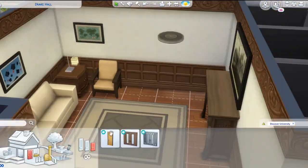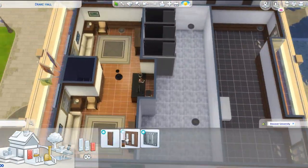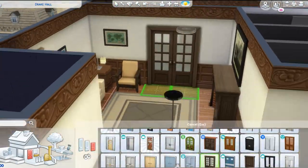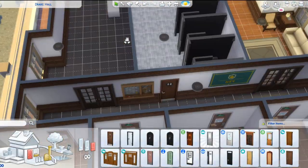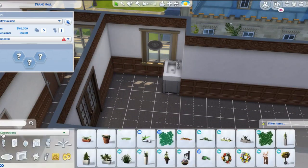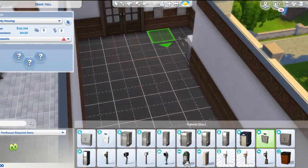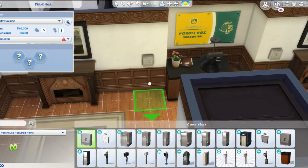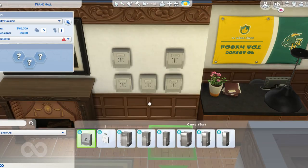I thought it was so interesting to have those fancy double doors that go in and out of the hallway, because my dorm hall is really fancy and they have the initials monogrammed on them — it looks so la-di-da, you know? I wanted to give that same kind of feel with those fancy double doors.